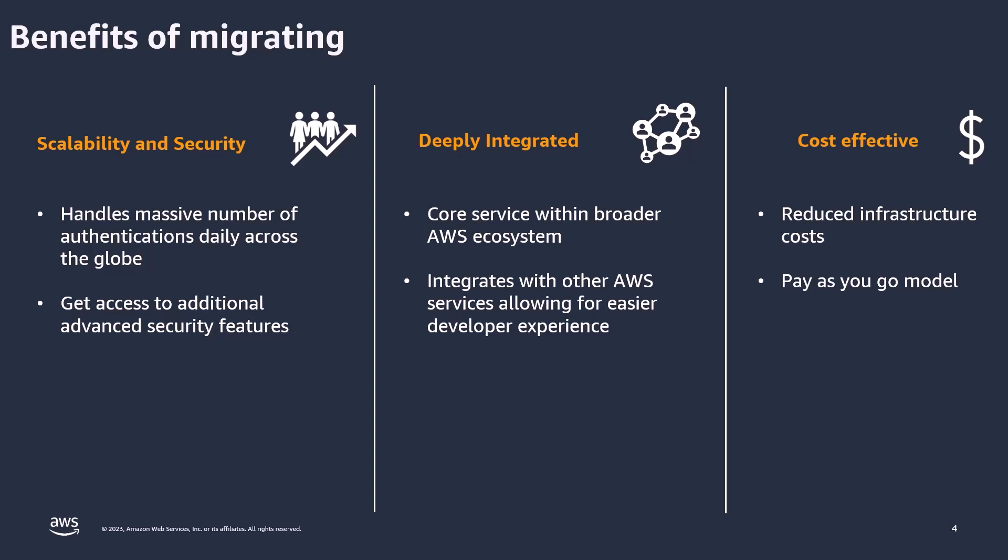And lastly, another main plus is that Cognito significantly reduces infrastructure costs. It operates on a pay-as-you-go model, which directly aligns your expenses with your actual usage. This really eliminates the need for any sort of extensive infrastructure maintenance.